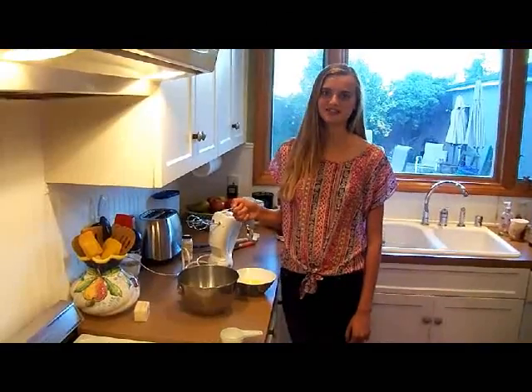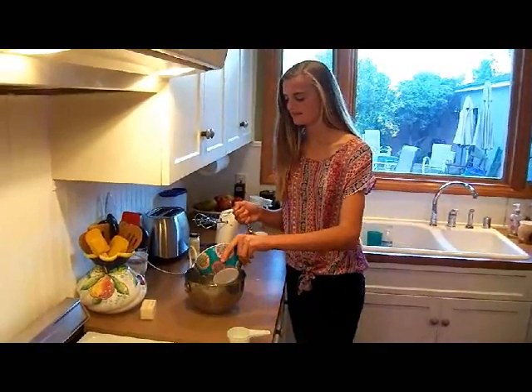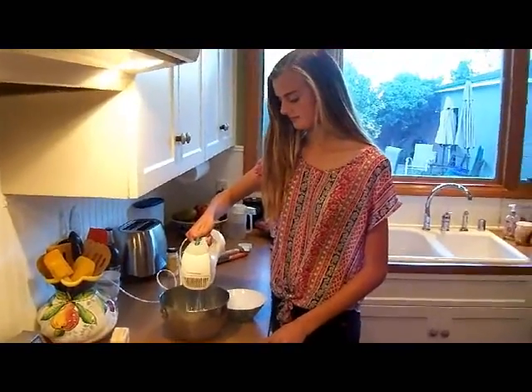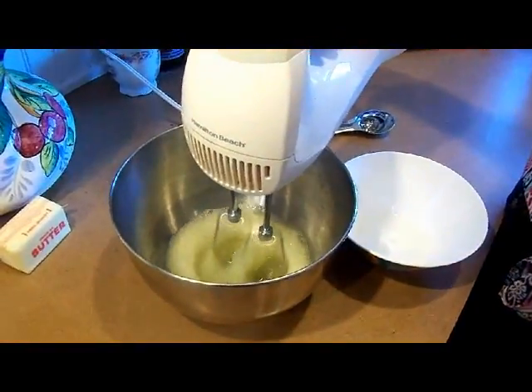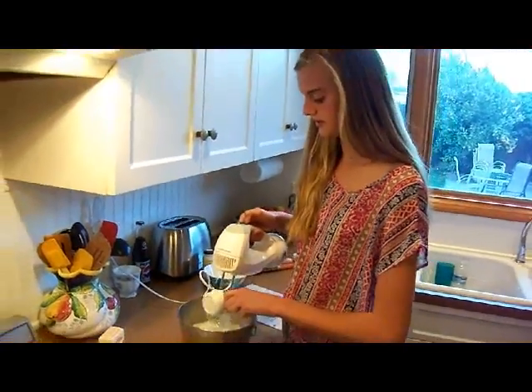Beat egg whites with a dash of cream of tartar until soft peaks form. Beating the egg whites vigorously traps bubbles of air in them. As you cook the beaten eggs, the air trapped in the bubbles expands, making the egg whites rise. Now add the sugar until more peaks form.